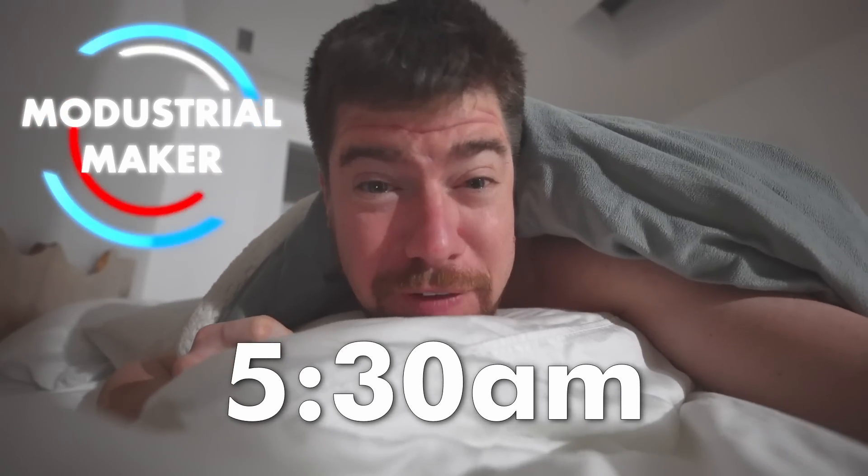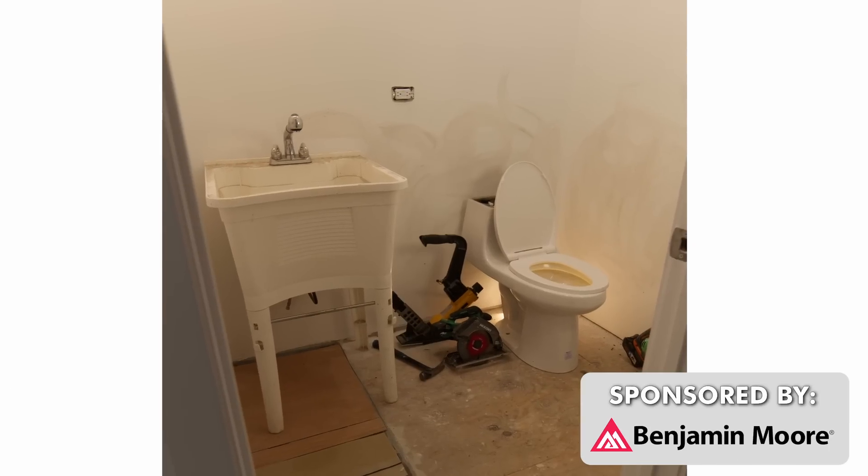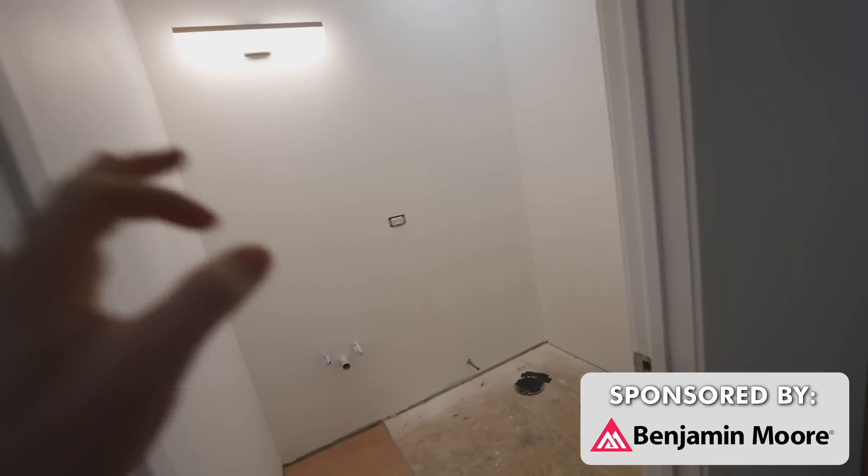It is 5:30 AM and we are about to start on a 24-hour bathroom challenge. I gotta get up and get excited because this is gonna be fun. The bathroom is totally a blank slate, got it all cleared out and ready to go. By the end of the day it's gonna be beautiful. I'm gonna go get some food in me, then we're gonna go make a run for supplies, paint, all that good stuff.